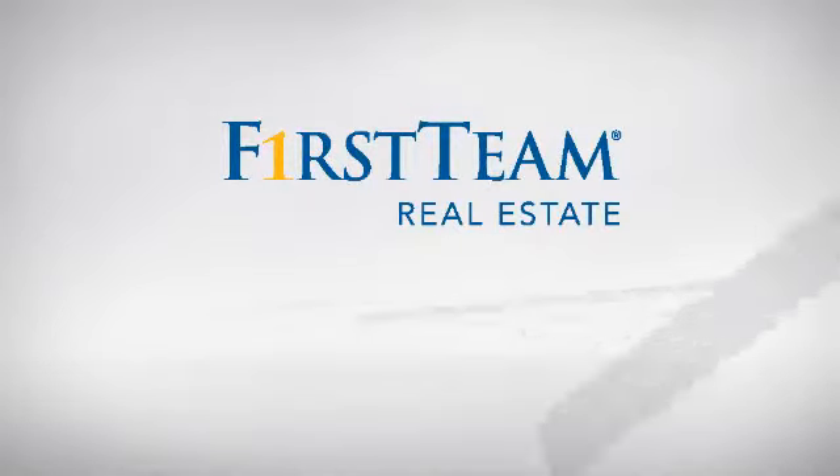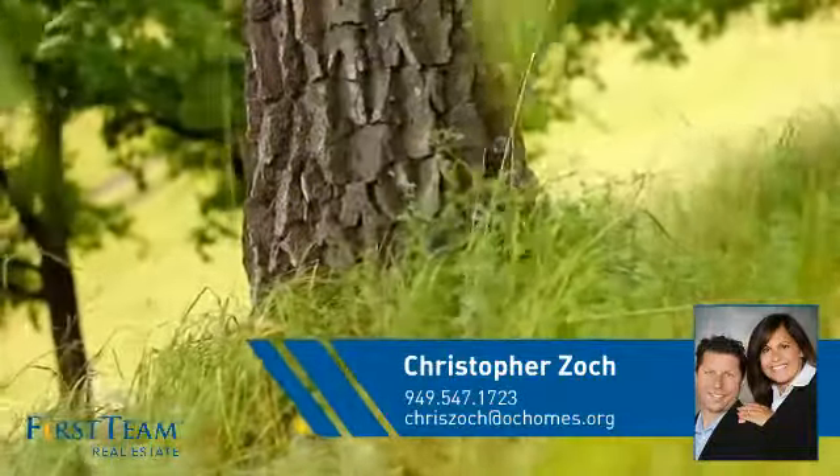At First Team Real Estate, you'll find just the right home for you. This video is brought to you by your real estate agent, Christopher.